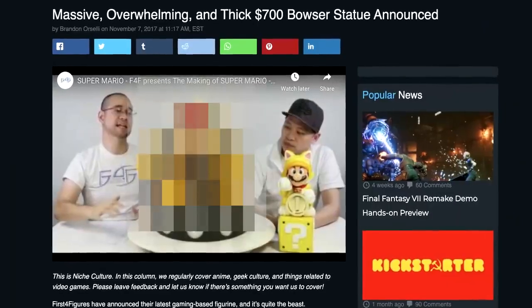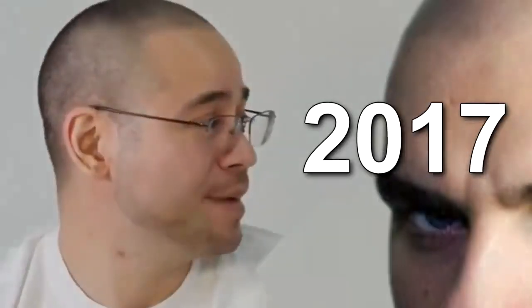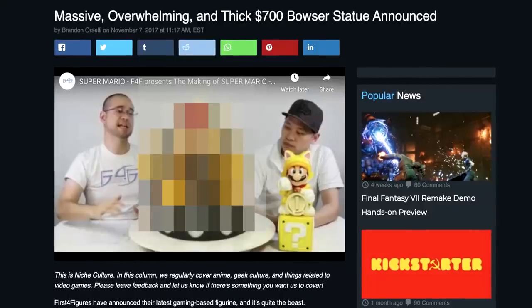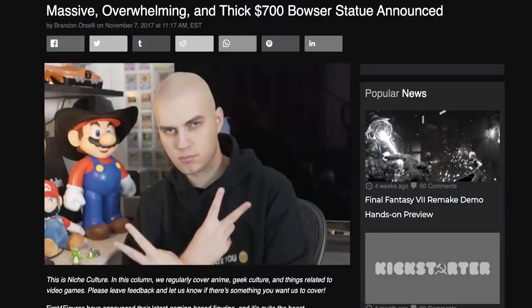Massive, overwhelming, and thin. '$700 Bowser statue announced' — that's the headline Itch Game were published back in 2017. For just a few days during the month of November 2017, this exclusive Bowser statue was available to order. Of course I bought one.